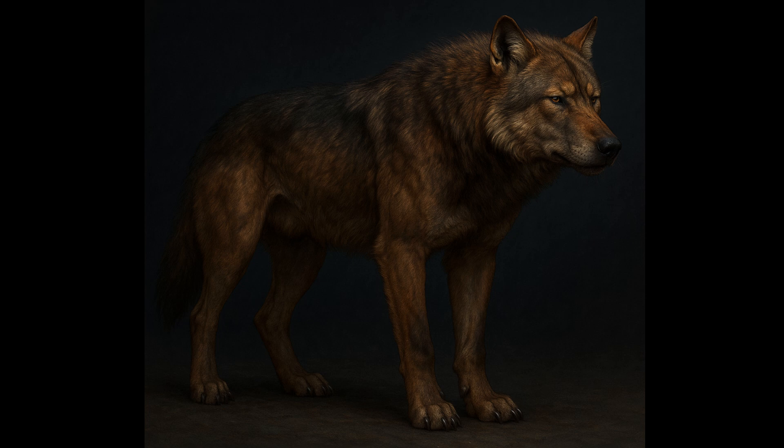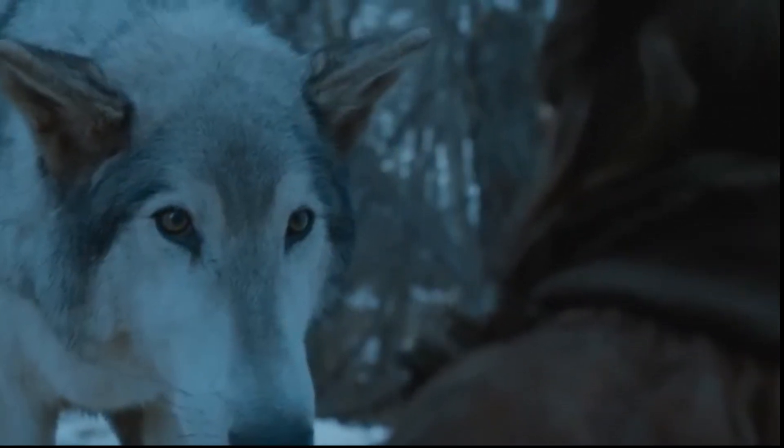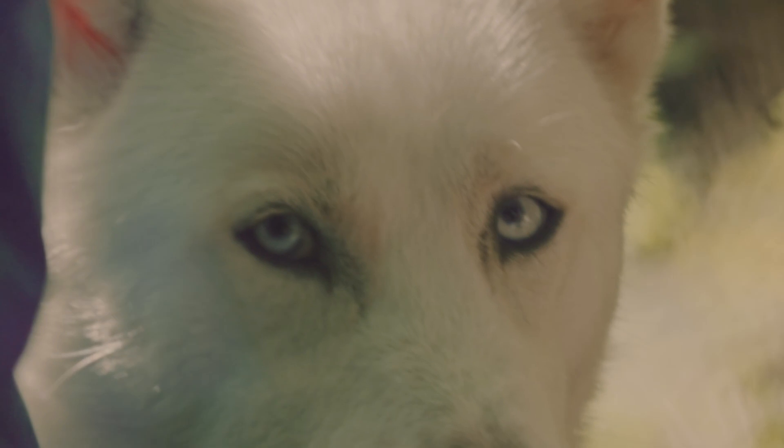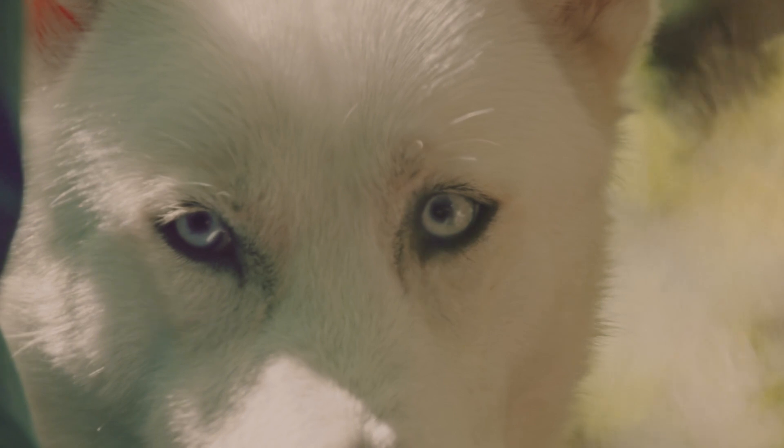Their build was much more robust than modern grey wolves. While Game of Thrones presents direwolves as massive, loyal companions the size of small horses, Colossal's genetically modified wolves appear more like light-coated grey wolves with a few edited traits.